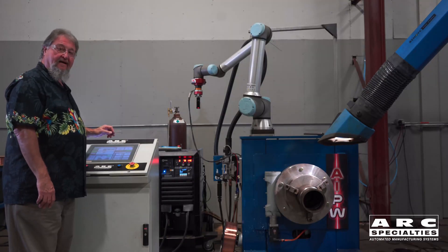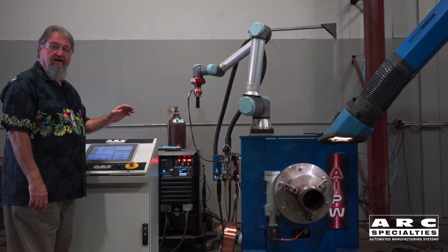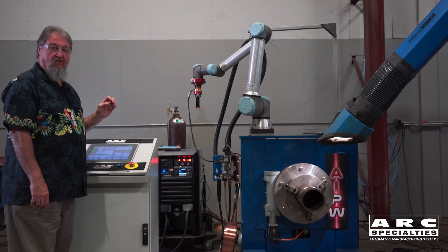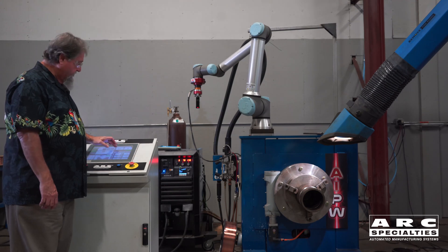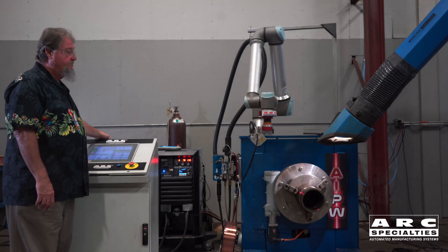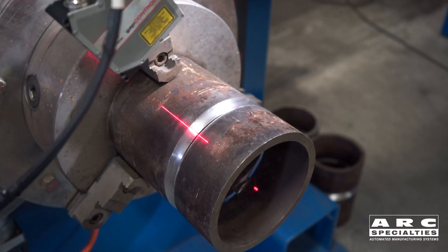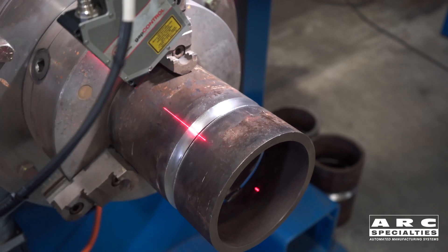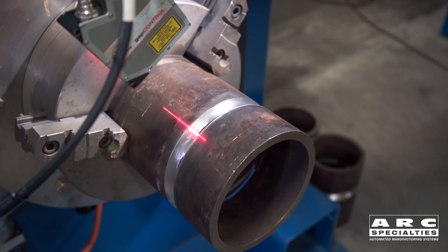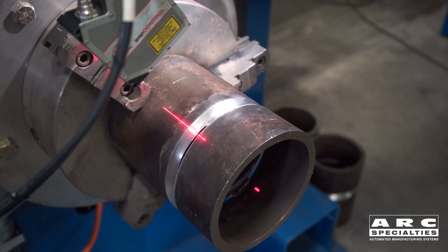We're ready to do a scan. I'm going to push the button. The machine is going to come down and do the scan of the joint, telling us exactly where it's going to need to start and what's going to happen. What the unit is doing now is it's finding the width of the joint, the mismatch, the location of the tacks — all the information it needs to use the algorithm that's programmed into it to make the final weld.